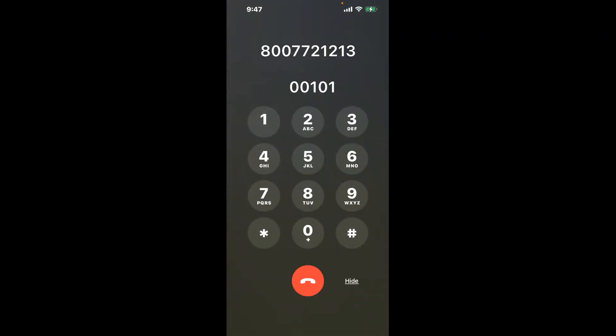You have two methods to speak with a live person at Social Security Office 830 Florence Street, Northwest, Concord, North Carolina, 28027. A shortcut trick is to dial 00101 to skip the annoying automated messages. Follow this method.